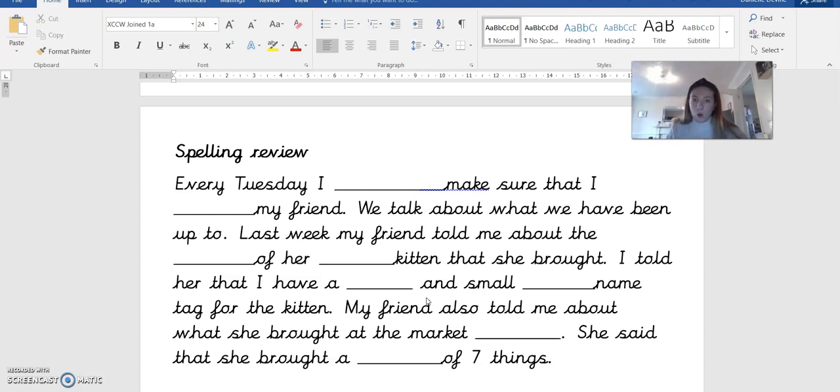Every Tuesday I always — the first word is always. So every Tuesday I always make sure that I call my friend. The next word is call.